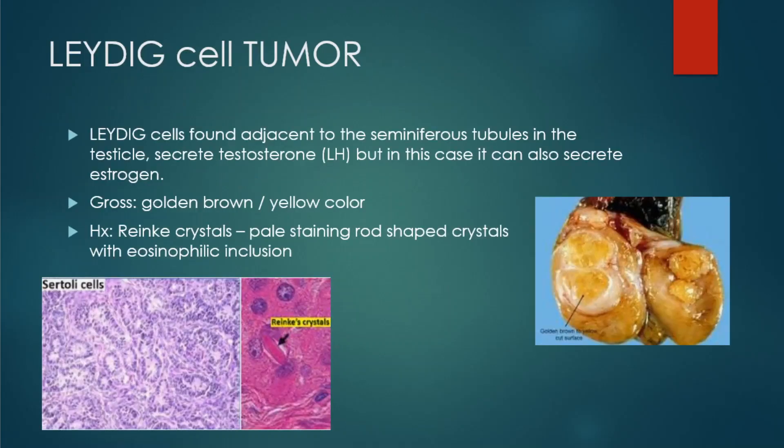The first one is our Leydig cell tumor. Leydig cells are found adjacent to the seminiferous tubules in the testicles. They secrete testosterone, which comes from LH (luteinizing hormone), but in this case they can also secrete estrogen. So the Leydig cells will secrete both estrogen and testosterone.